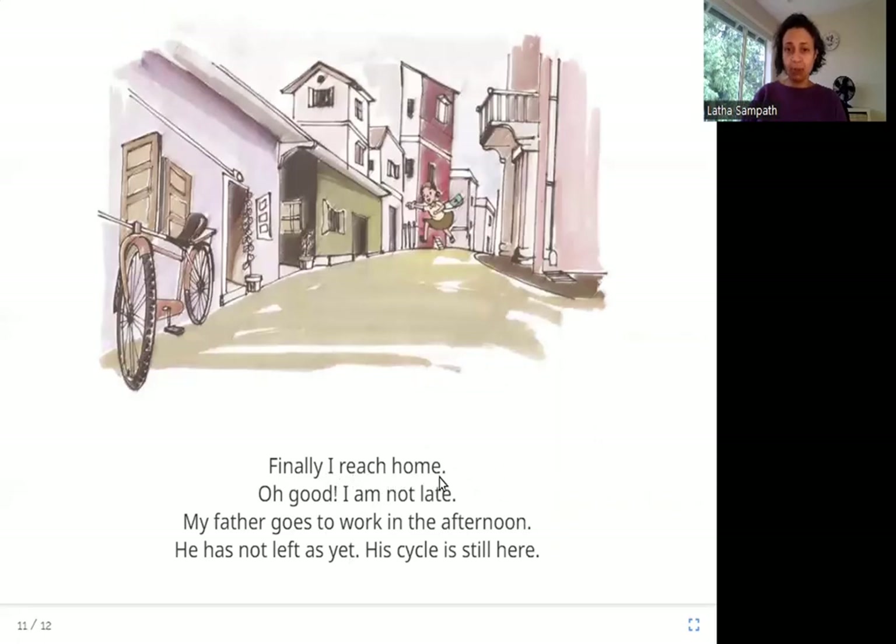Finally, I reach home. Oh good! I am not late. My father goes to work in the afternoon. He has not left as yet. His cycle is still here. She arrives home and sees her father's cycle in front. When she sees that cycle, she is happy — if it is there, her father has not yet gone to work. She has come home before her father left.